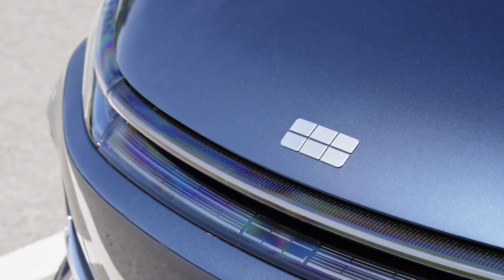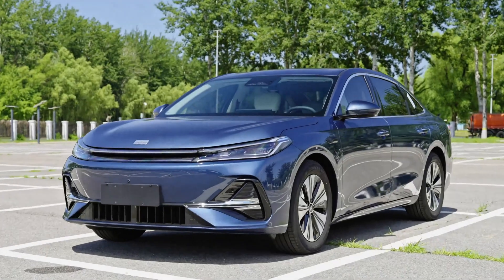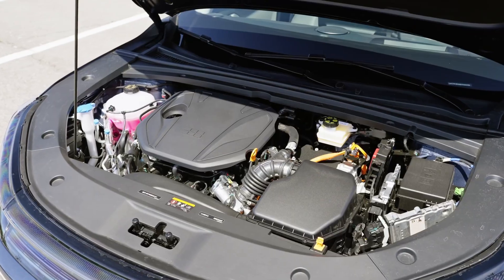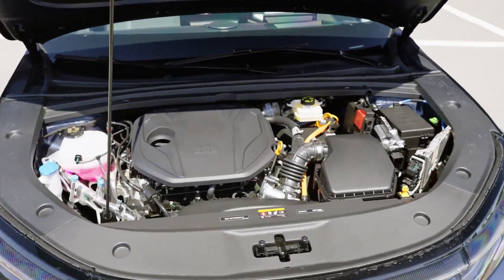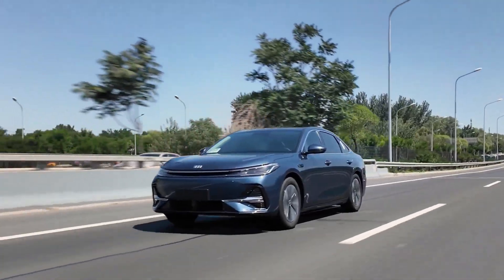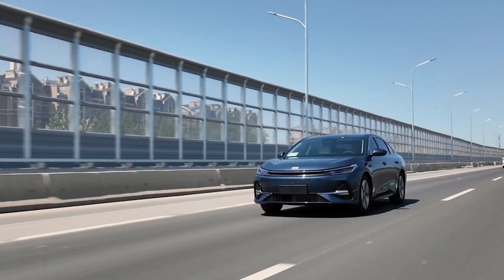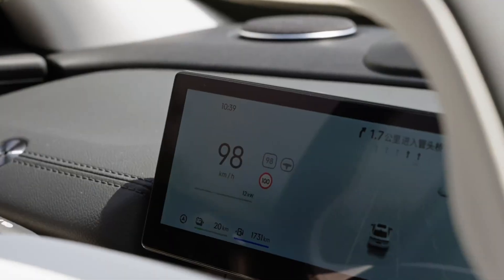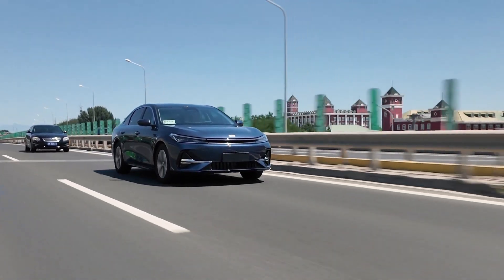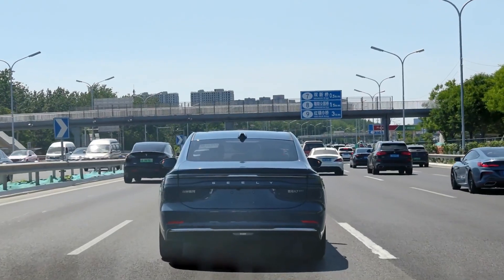GILI is rewriting the rules of hybrid mobility. Introducing the brand new Galaxy A70MI — the first GILI vehicle to feature the groundbreaking Thunderbolt AI Electric Hybrid 2.0 system. And yes, it delivers a jaw-dropping total driving range of over 2,100 kilometers. Let's dive into the future of intelligent efficiency.